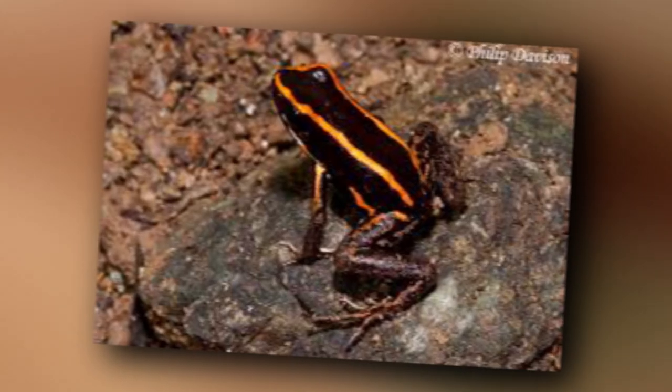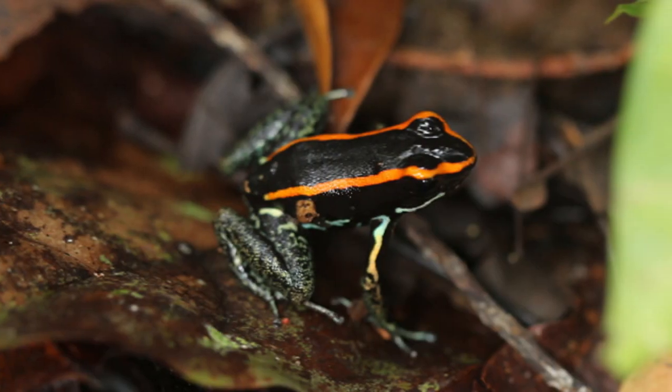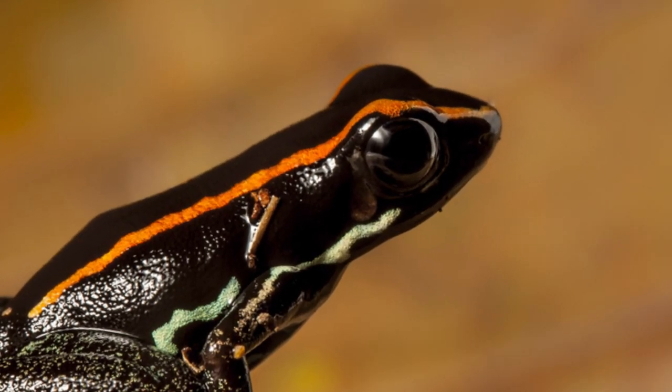Though mostly black in color, the toxin that coats its flesh causes it to glimmer and serve as a warning to predators. Despite its secretion of toxins through its skin, the Golfelduce Poison Dart Frog is a popular pet to breed.